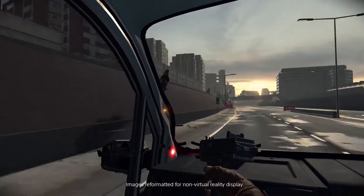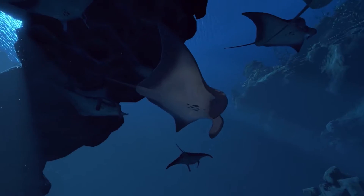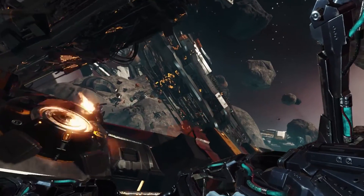VR Worlds is a game developed by London Studio that combines five unique VR experiences into one game: The London Heist, Scavengers Odyssey, VR Luge, Danger Bowl, and Ocean Descent. Joanna Orlind, our supervising sound designer, worked really closely with the development team to define an overall aesthetic for the audio experience in the game.